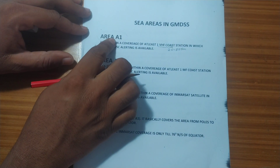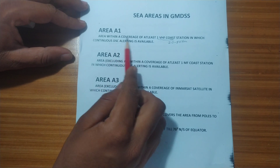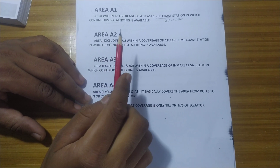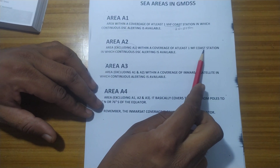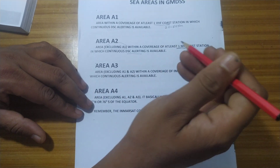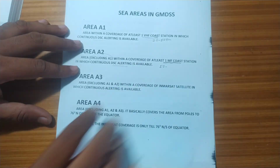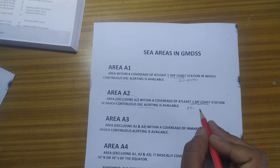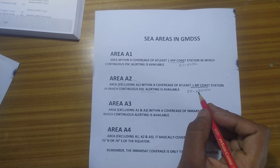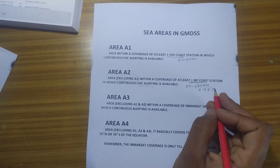Area A1 vessels are vessels within one VHF coast station range in which DSC alerting is available. Area A2 excludes Area A1 but is within the coverage of at least one MF coast station range in which DSC alerting is available. This range is between 50 to 250 nautical miles, using 2187.5 kHz DSC watch.